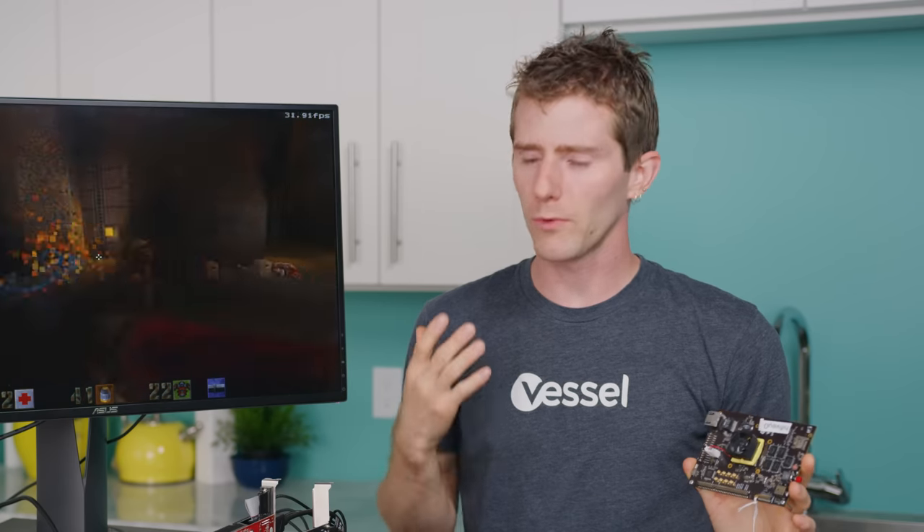There's a good chance that right now you're thinking, okay, cool tech demo, Quake 2, but I'm not gonna have one of these open processors in my computer anytime soon. So why should I care?